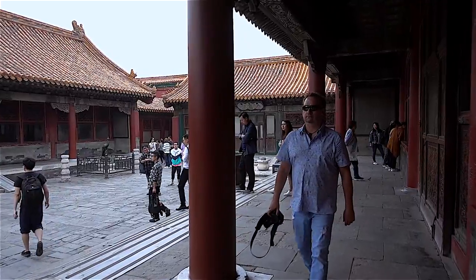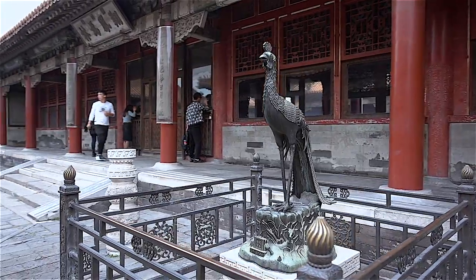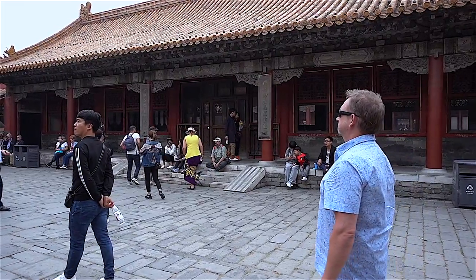A tour of the Forbidden City takes anywhere from two hours to a full day, depending on how many rooms you want to explore. We've entered into the inner workings of the palace — this is where the emperor had his concubines and all the secret affairs took place. Many people lived in here: the concubines, the empress, the emperor himself — everybody who lived in the inner sanctum of the palace.